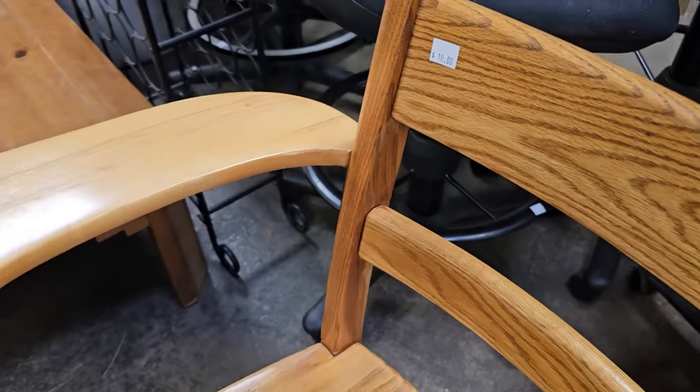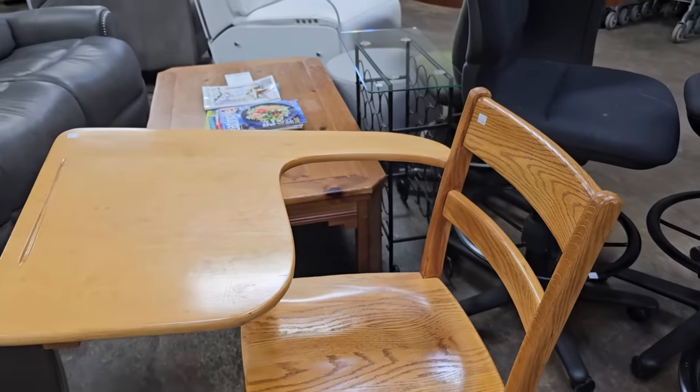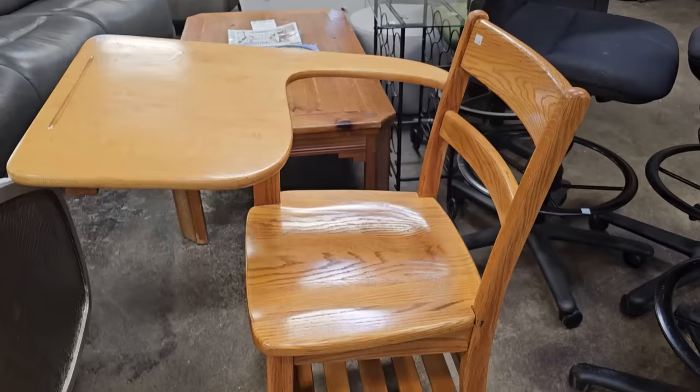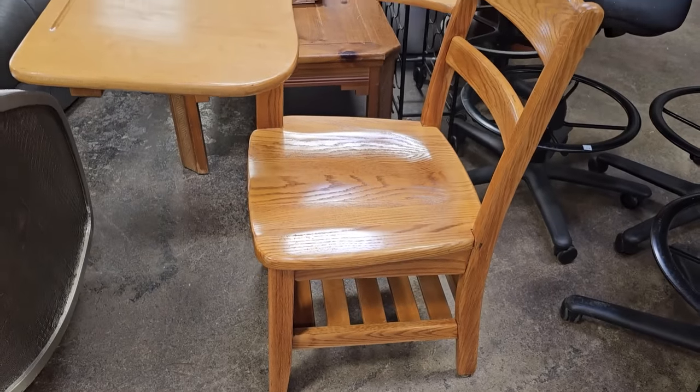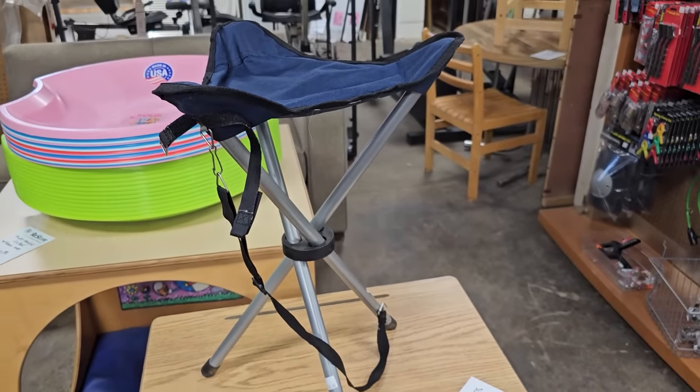Here's a wooden school chair for $18. This is such a throwback for me — this is what we had whenever I went to school. Y'all will have to let me know, did y'all have chairs like this? And it's only $10 — it's a folding stool, and I've got to tell you, that actually is pretty comfortable.